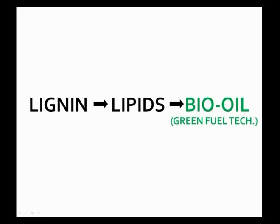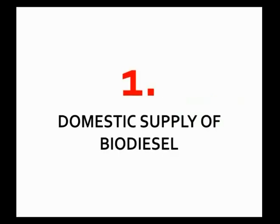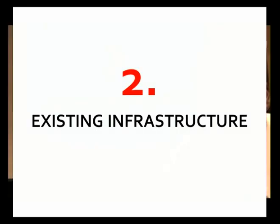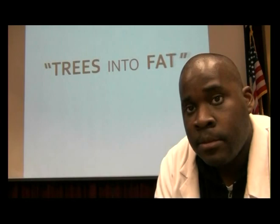This area of research is intriguing because it helps to ensure a domestic supply of biodiesel in the face of diminishing fossil fuels, and it could potentially help to reduce our dependence on foreign oil. Plus, the pulp and paper industry already provides an existing infrastructure where lignin can be readily obtained. And that, in essence, is turning trees into fat, or lignin into oil.